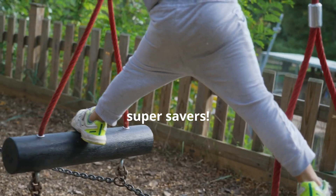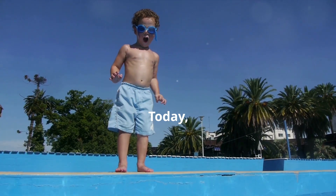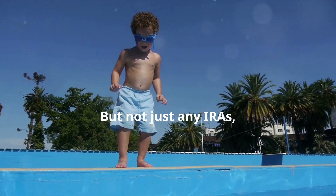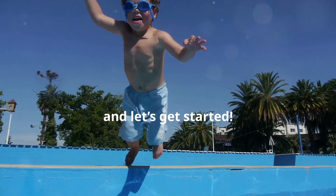Hey there, Super Savers! It's Enzo from the Enzo and Liam Kids Show. Today we're diving into something really cool: IRAs. But not just any IRAs — we're talking about the kid-friendly version. So buckle up and let's get started.